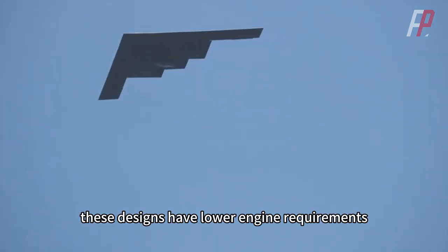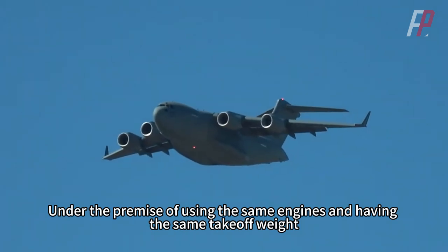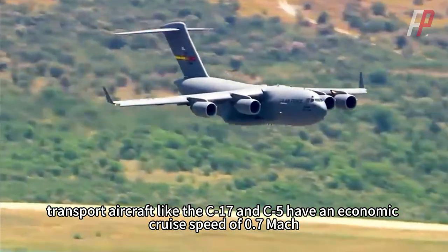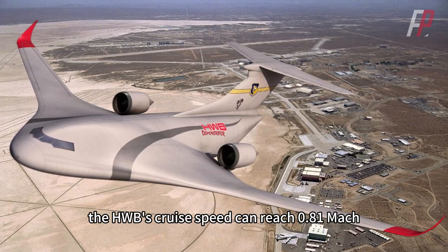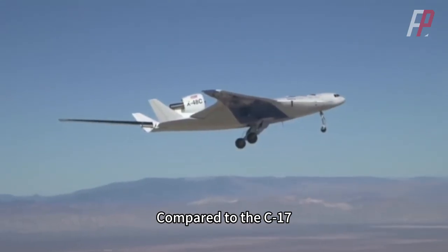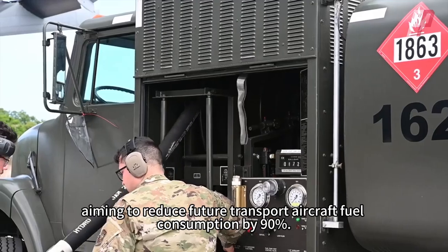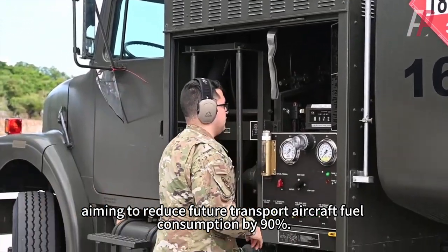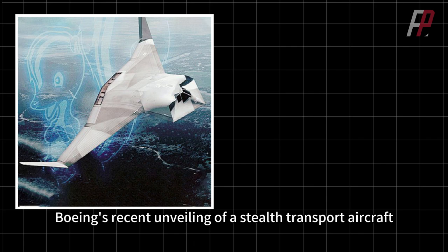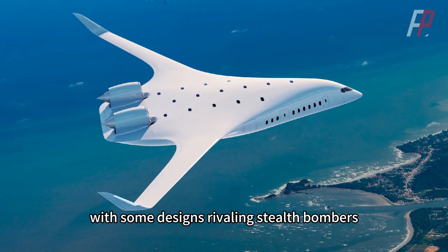With the same engine thrust, it can carry more payload, more fuel for longer flights, or, with the same weight, achieve lower fuel consumption and costs. These designs also have lower engine requirements — the B-2 Spirit, for example, uses only four F-118 engines. Under the same engines and takeoff weight, transport aircraft like the C-17 and C-5 have an economic cruise speed of 0.7 Mach. However, the HWB's cruise speed can reach 0.81 Mach, reducing drag by 45%. Compared to the C-17, the X-48C can reduce fuel consumption by 70–80%, while Lockheed Martin aims to reduce future transport aircraft fuel consumption by 90%. The second category focuses on stealth capabilities — Boeing's stealth transport aircraft, Lockheed Martin's AMC-X Ajax concept, and Jet Zero's XBW-1 all prioritize stealth effects, with some designs rivaling stealth bombers.